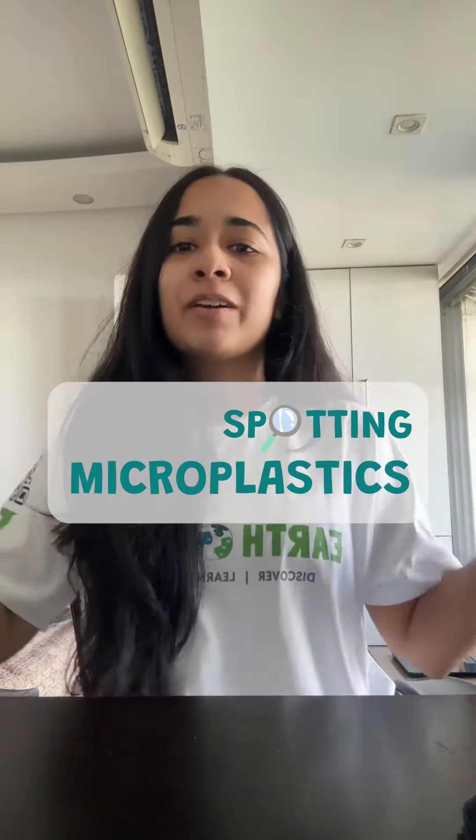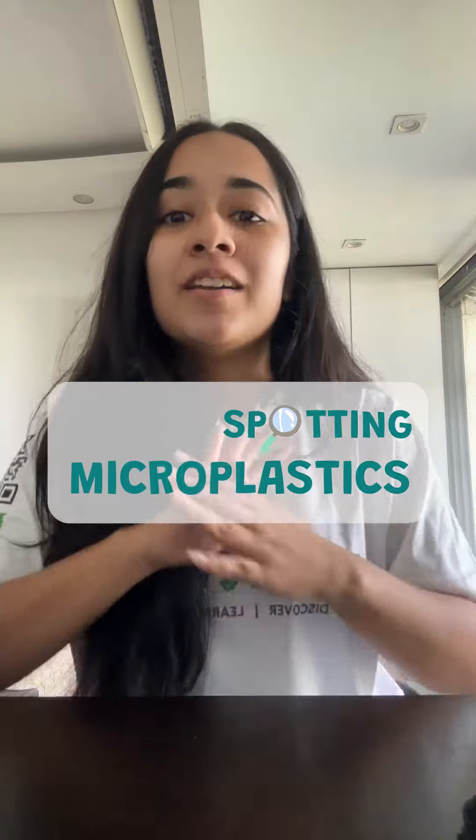And there you have it, our microplastic detective adventure. Remember, every small action counts. Share this reel, spread the word, and let's kick those microplastics to the curb. Drop a turtle in the comments if you're on board. In our next video, we'll be learning about the impacts of these tiny threats on our ecosystems and our lives.